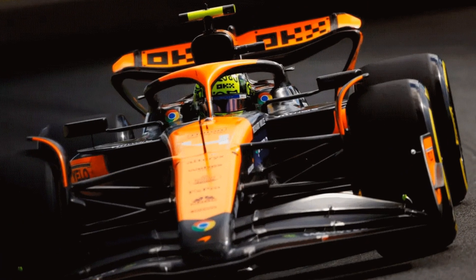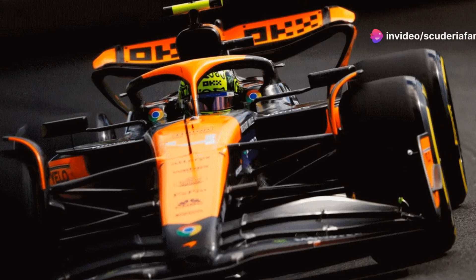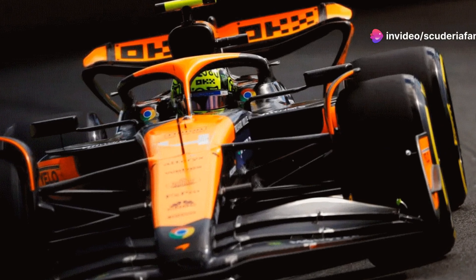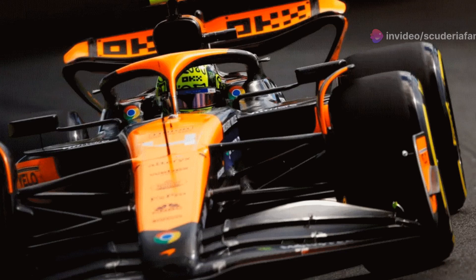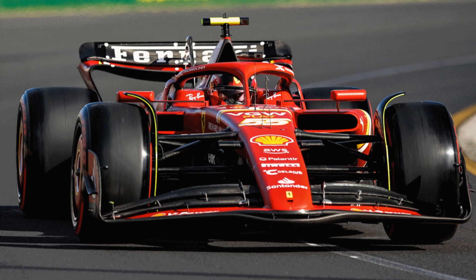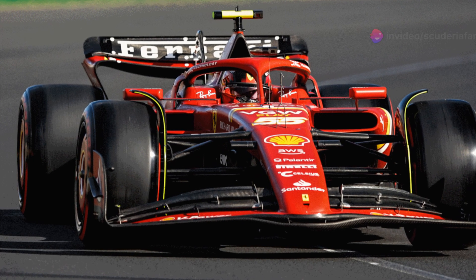Putting aside the floor aspect, there has been much talk about flexi wings in the world of Formula One recently. While McLaren were told to make changes to their rear wing after the Azerbaijan GP to remove what the media referred to as a mini DRS, after some investigation the British team and Mercedes could keep their updates to their front wings.